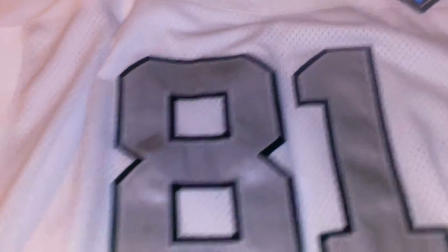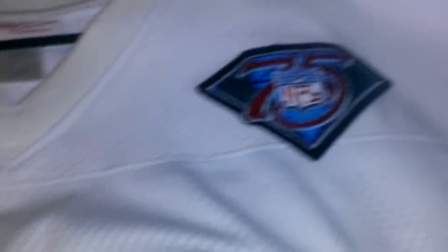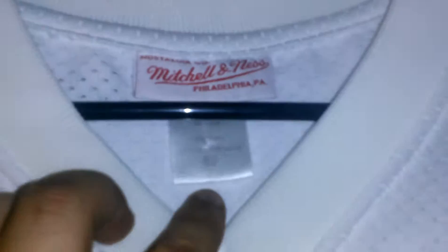It is my 1994 Tim Brown LA Raiders jersey. I'm going to say this is one of the nicest jerseys I've ever had in my collection. You've got the big 81 double-stitched here, number 81 double-stitch on the sleeves, and then you've got the 75th NFL Anniversary patch, the Mitchell and Ness tag — size 52, my size.